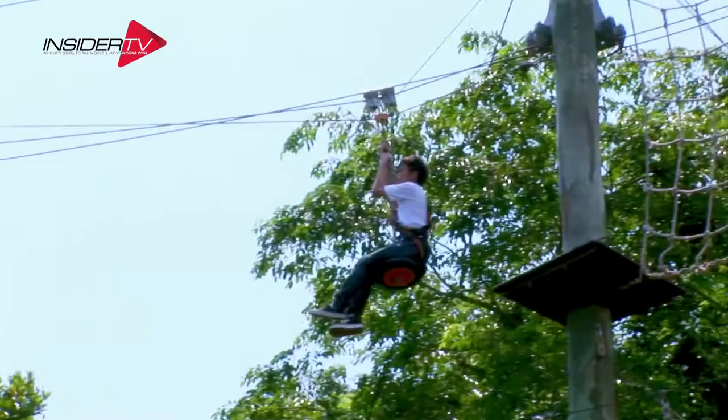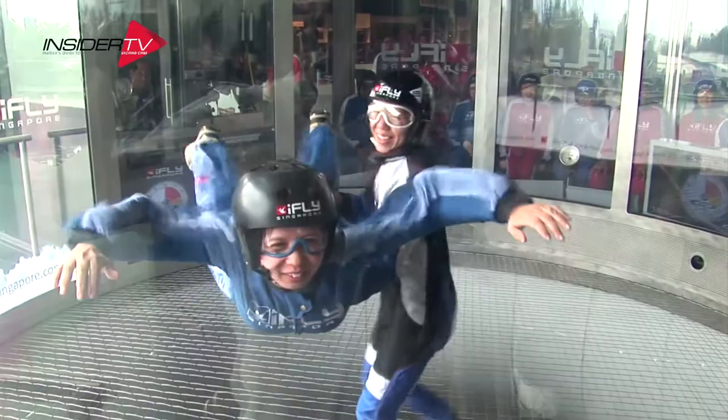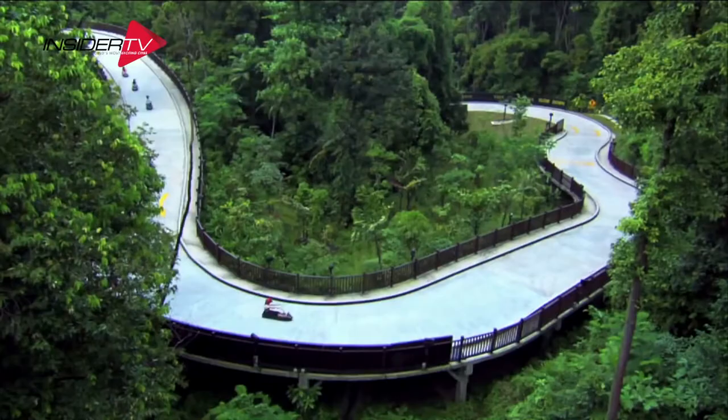Adrenaline junkies have to try MegaZip, an adventure park with some of the most extreme zip lines in Asia. iFly Singapore lets you simulate jumping out of a plane and literally flying through the air, and 4D Adventureland offers four high-tech interactive adventures in one location.